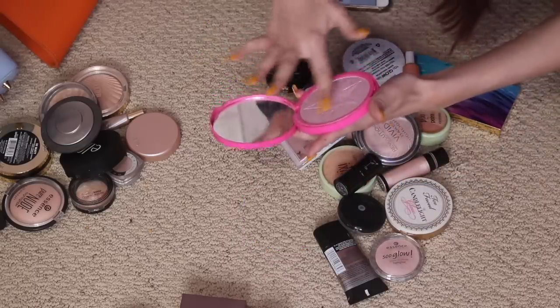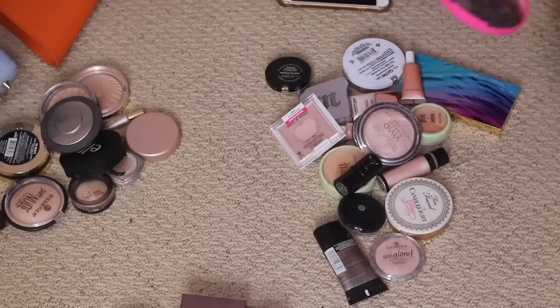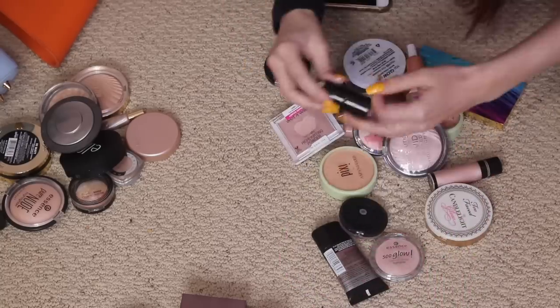Jeffree Star Princess Cut — I think I have to keep this. Holy sh*t, it's so white though. I'm gonna keep it. Morphe — no sister, I'm decluttering her.